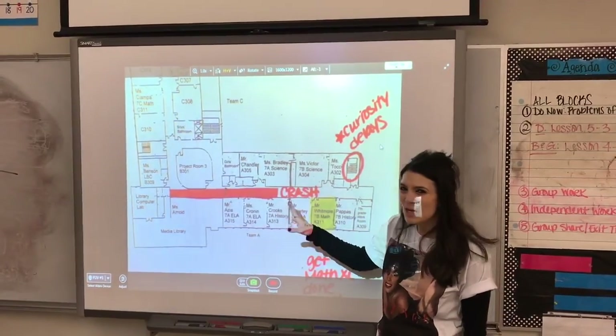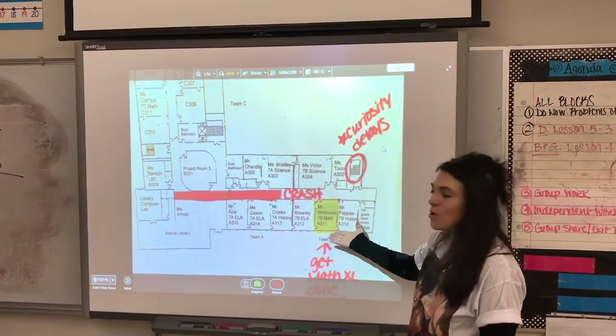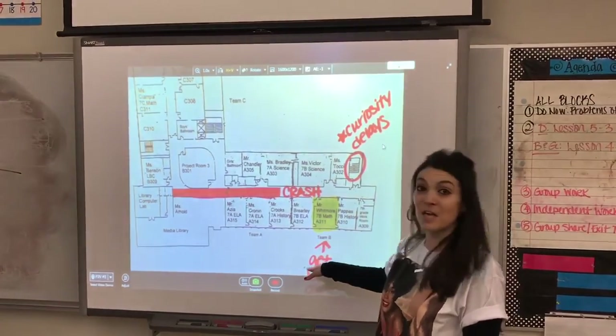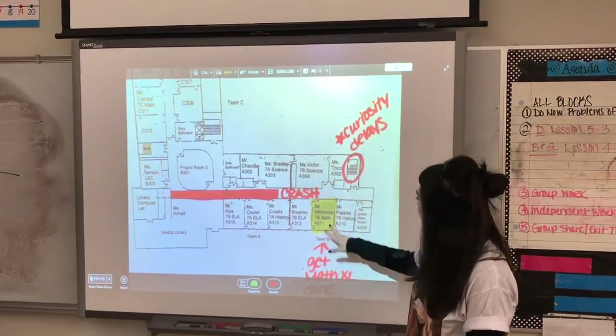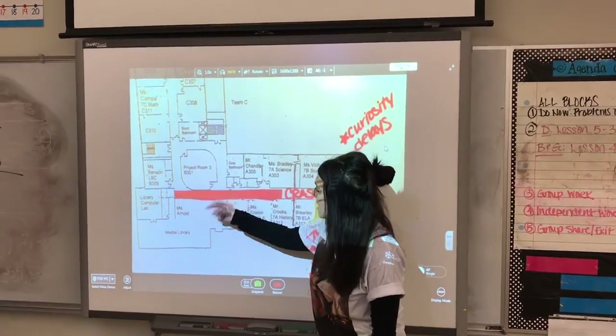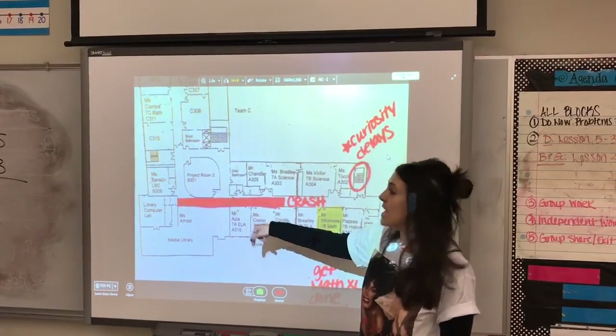DPW is on scene. They should be out of there soon. Might be a good idea to swing over to Mr. Whitmore's math class, get your Math XL done from the night before. And that'll make the delay pass, right? You're coming in from the other side, all the way back to the library. You see this solid red? It is a parking lot.